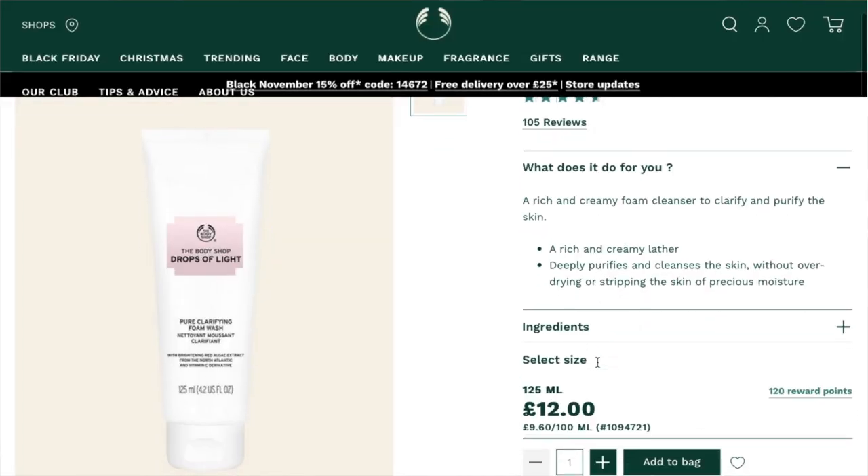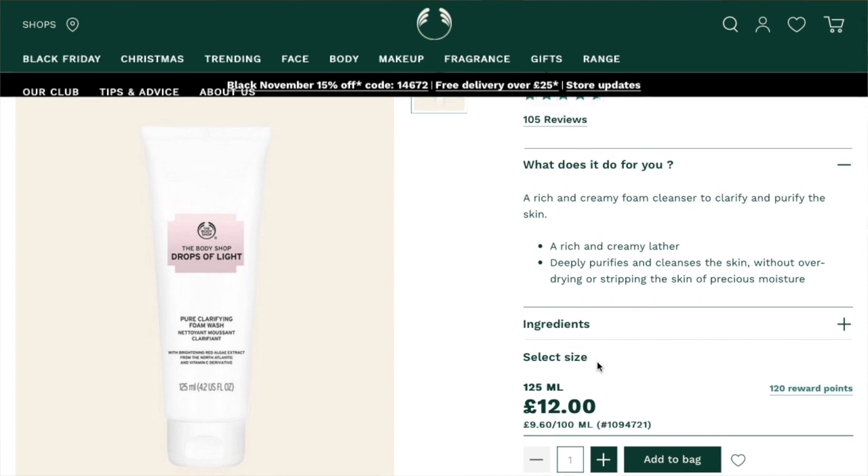This first one is the Drops of Light Pure Clarifying Foam Wash, from their Drops of Light range, which is aimed at reducing redness, brightening the skin, and overall making it less red-toned. It's basically a brightening range — not necessarily something I need. My skin tone was a lot more red a few years ago when I had acne, but because I have a really good skincare routine now my skin is quite clear, so I don't have the redness anymore.